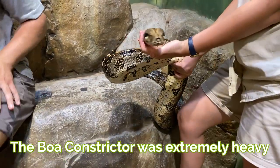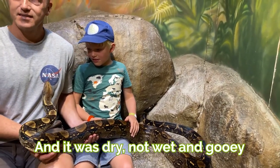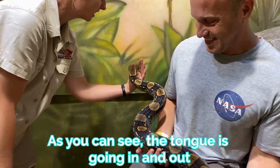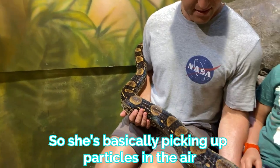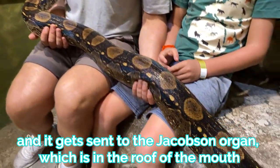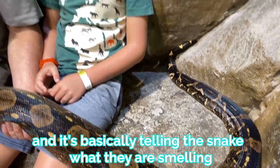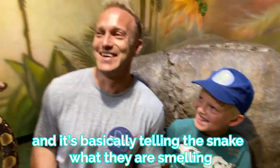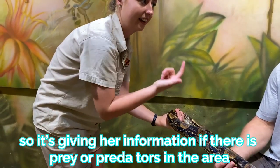Who's first? The constrictor was extremely heavy, and it was dry, not like wet and gooey. And as you can see, the tongue is going in and out. She's basically picking up particles in the air, and it gets sent to the Jacobson's organ, which is in the roof of the mouth. It's basically telling the snake what they are smelling — whether there is prey or predators in the area.